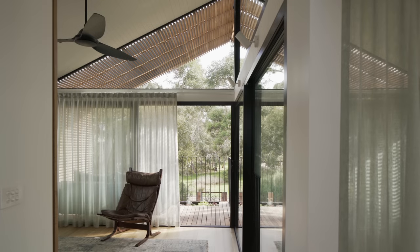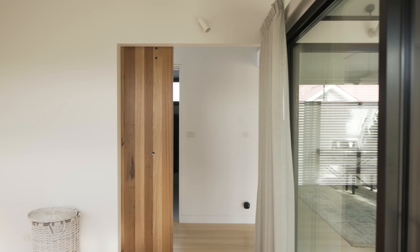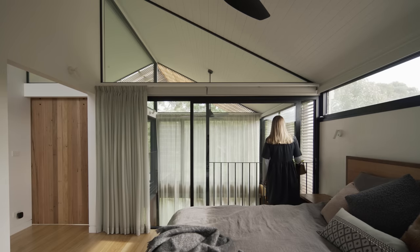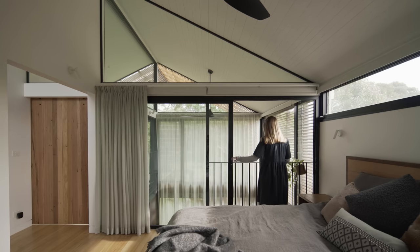Upstairs we've got the main bedroom, a second living room, and a separate bathroom. It's flexible — it's not a dedicated master bedroom with an ensuite. These rooms are opposite each other with a shared bathroom, so it can evolve as the family's needs evolve. There are doors from both of those rooms onto the void space so you can open them up and, with the balustrade, still feel really connected between upstairs and downstairs.